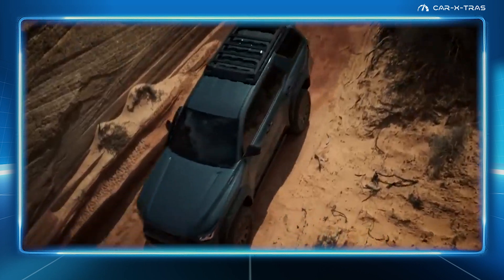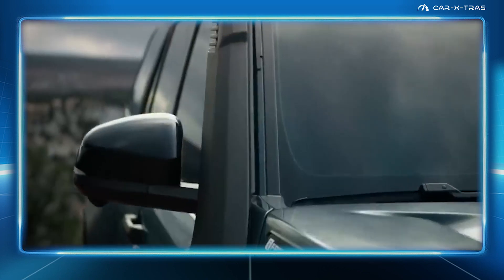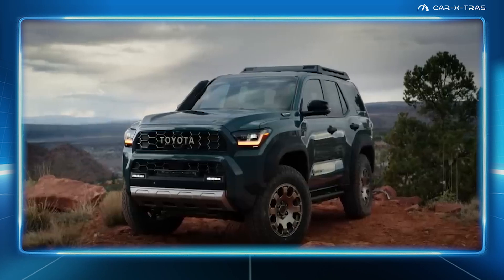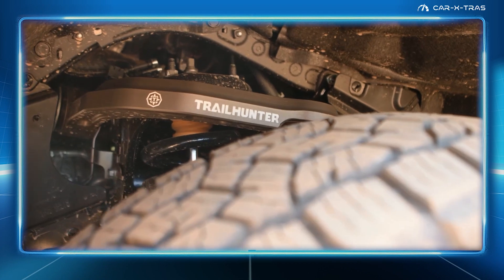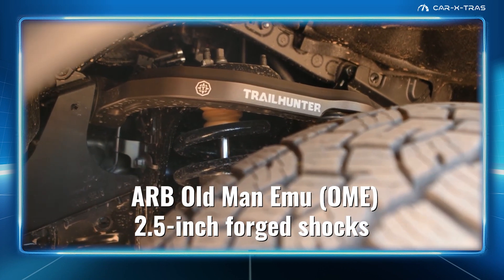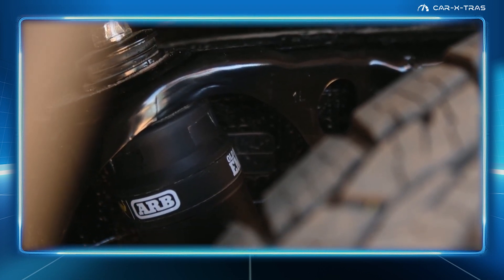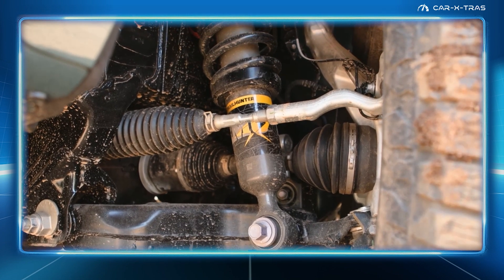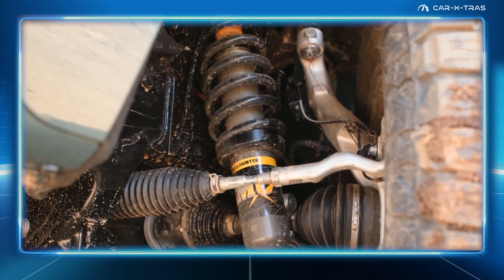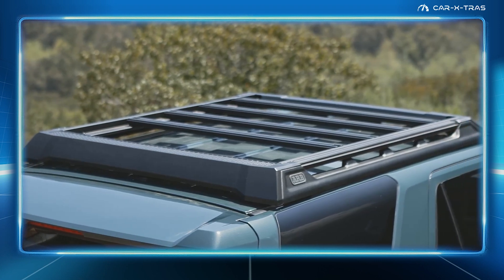The Trail Hunter is the biggest news for 4Runner fans. Essentially a new Toyota sub-brand, it fits the vehicle with popular off-road upgrades and accessories to build a ready-made overlander. The more powerful hybrid powertrain is standard. The Trail Hunter also features ARB's Old Man Emu 2.5-inch forged shocks with rear external piggyback remote reservoirs. Along with 33-inch Toyo Open Country all-terrain tires, these boost Trail Hunter an additional 2 inches in the front and 1.5 inches in the rear. The grade is also equipped with a unique co-designed ARB roof rack.